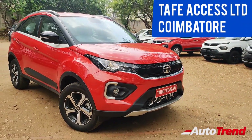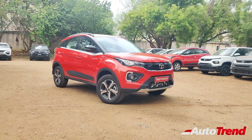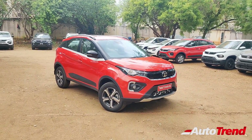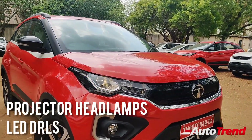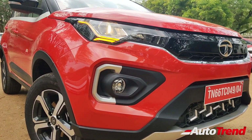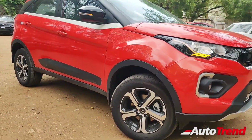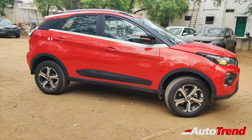This Tata Nexon has been provided by Taffy XS Ltd. Tata Car Showroom in Coimbatore. The facelifted Tata Nexon was launched in 2020 and since then has received a few more updates along with new features. The new Tata Nexon definitely looks more muscular and the front fascia reminds us of some Land Rover cars. All variants get projector headlamps with LED DRLs as standard, while multifunctional LED DRLs and cornering front fog lamps are available from the XZ variant onwards. The 16-inch dual-tone machine-cut alloy wheels are standard from the XZ Plus variant onwards.